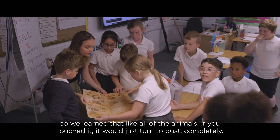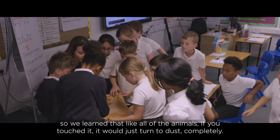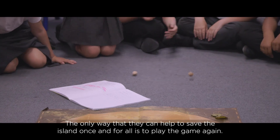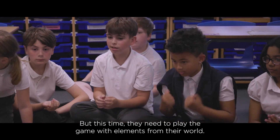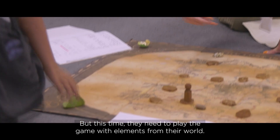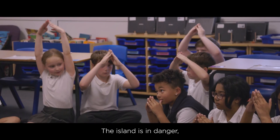We learned that all of the animals, if you touched them, would just turn to dust completely. The only way that they can help to save the island once and for all is to play the game again — but this time with elements from their world. The island is in danger, and only they have the power to save it.